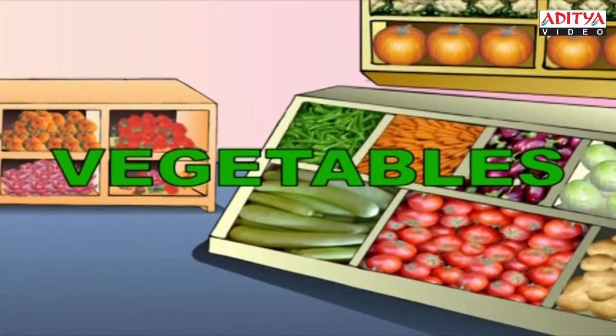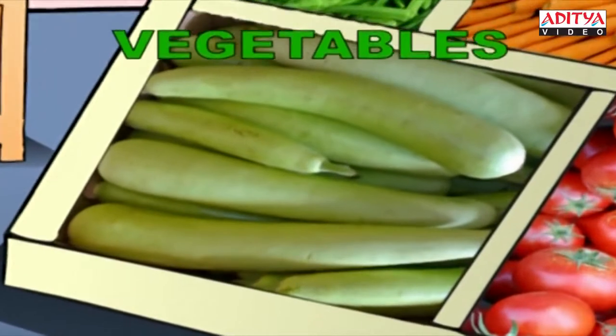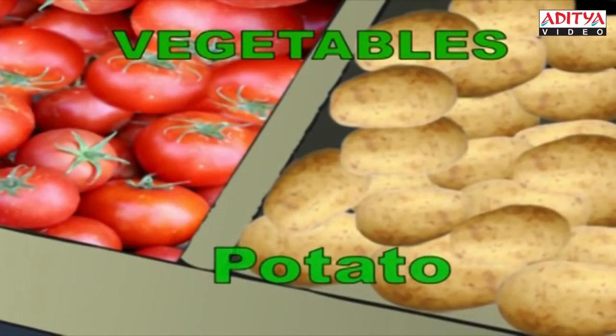These vegetables are fresh. This is the bottle gourd. B-O-T-T-L-E-G-O-U-R-D, Bottle gourd. And these are juicy red tomatoes. T-O-M-A-T-O, Tomato. This is the potato. P-O-T-A-T-O, Potato.